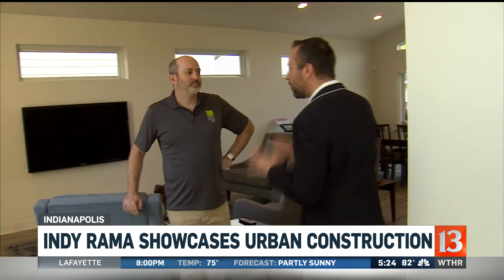We are joined by the actual developer, the designer, the mastermind behind this incredible property. Jeff, thank you for joining us — so much to talk about. What are the things that stand out to someone who will come in and look at this home during Indyrama?